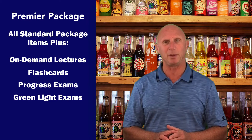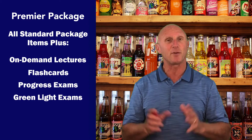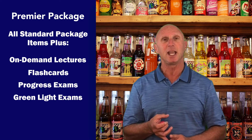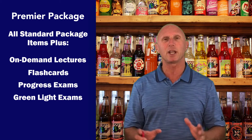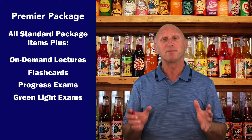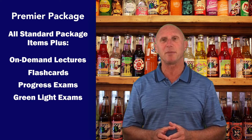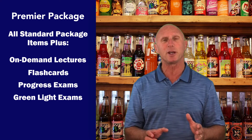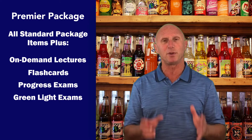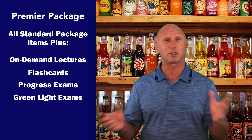Premier includes everything that Standard does, plus a few extra items — especially our on-demand lectures, which we receive really great accolades for, because it really explains the material instead of just reading it. It goes through the entire study manual, and many professionals prefer to review the on-demand lectures prior to reading the material.